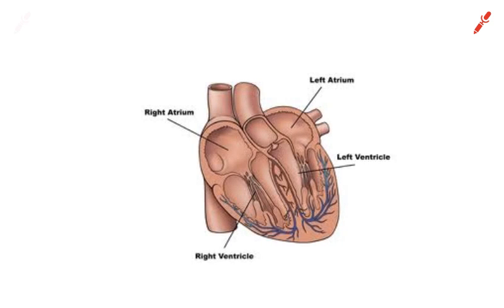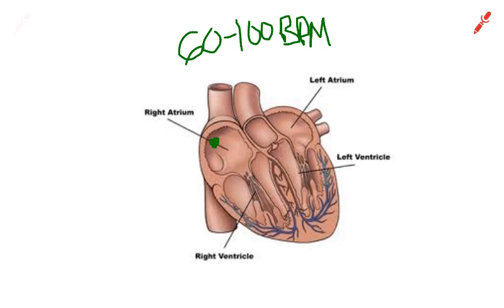We have our heart at rest, pumping out a certain amount of blood from the left ventricle. The SA node controls the rhythm of the heart between 60 to 100 beats per minute. It beats at that rate regardless, and parasympathetic activity slows it down even more at rest.